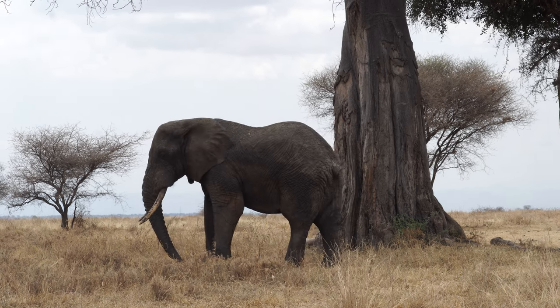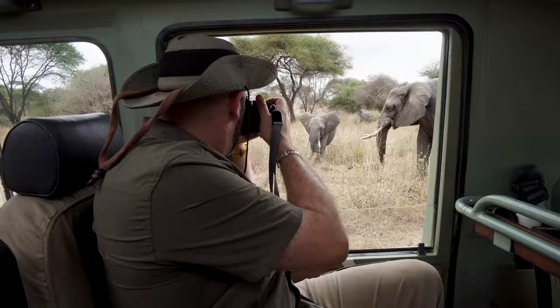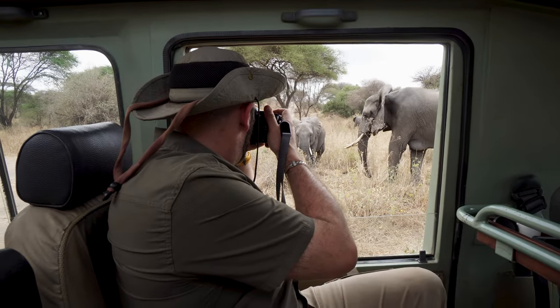We have certainly seen more elephants today than we did over the past six days combined, here in Tarangire National Park. If you love elephants, this is certainly the place to be. There's actually one right next to Alex — apparently they like him.